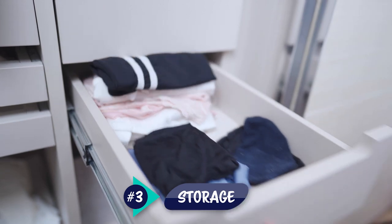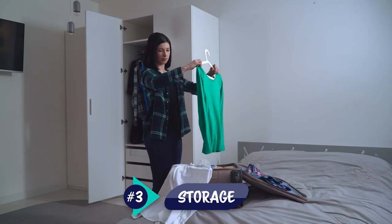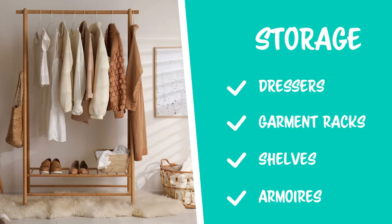Storage in general is very important for vacation rentals. You do not want your guests to have to live out of their suitcases throughout the stay. Storage can include dressers, garment racks, shelves, armoires — anything that allows guests to unpack and feel more at home.